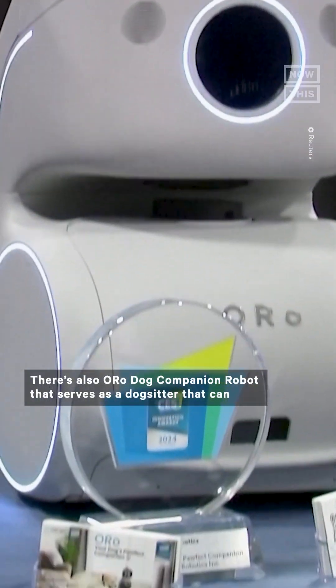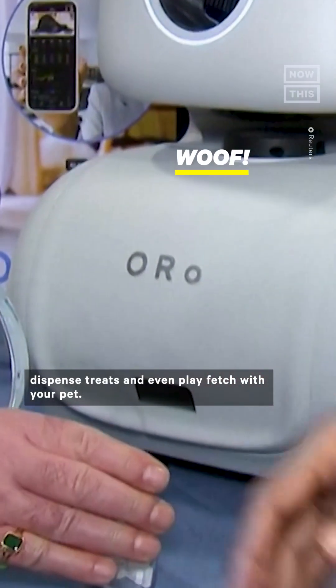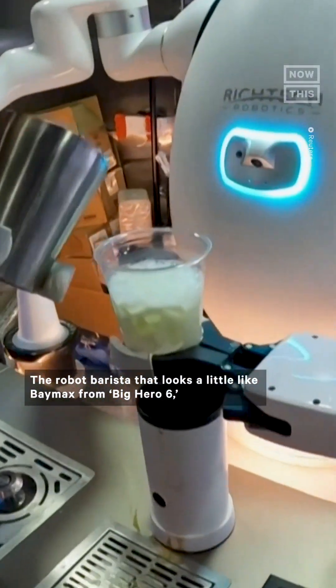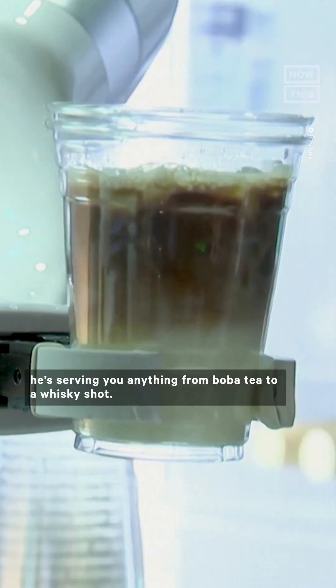There's also the Oro Dog Companion Robot that serves as a dog sitter that can dispense treats and even play fetch with your pet. Although I think Adam was my favorite — the robot barista that looks a little like Baymax from Big Hero 6, but instead of saving the world, he's serving you anything from boba tea to a whiskey shot.